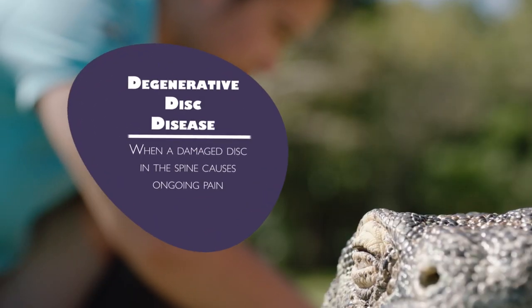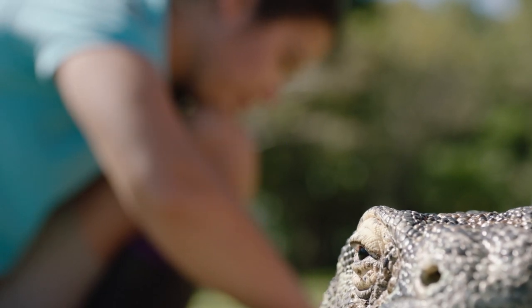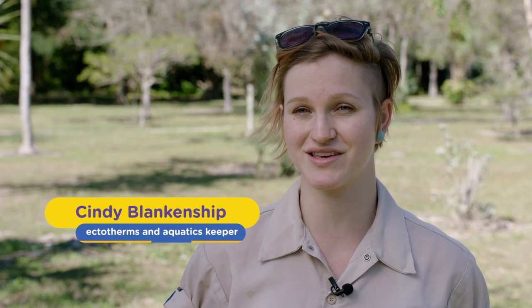Khaos has degenerative disc disease, which means that the cartilage in his back has worn away, so his bones are rubbing together and that hurts. So what we're doing is some physical therapy to try to re-strengthen his back so that he can walk comfortably.